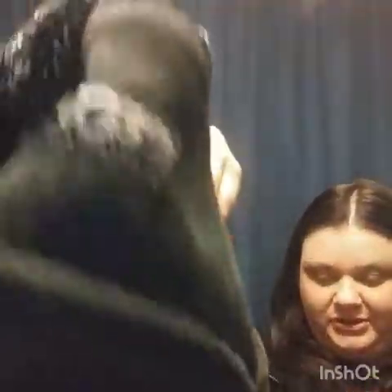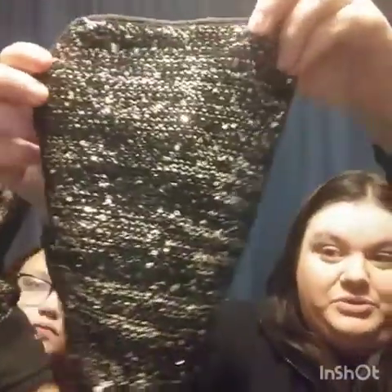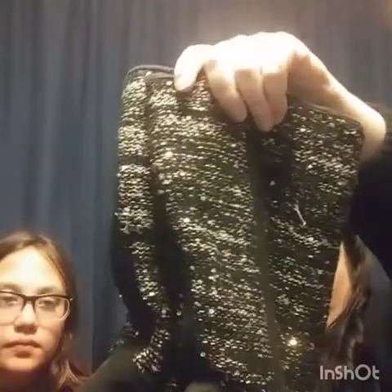I also paid about $25 for these Uggs. They have gold sequins on them - I can't remember the style name - they're size 9. The bottoms are in super good condition and the sequins look great. There's maybe one pull but it's tiny. They're really pretty. I'm going to list these for about $50 to $60.